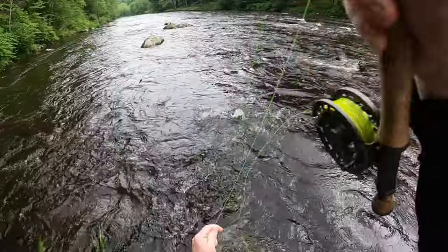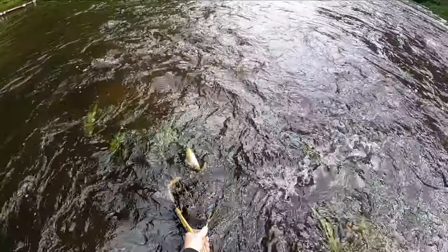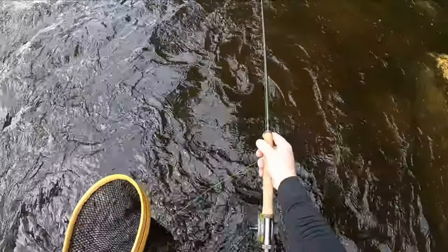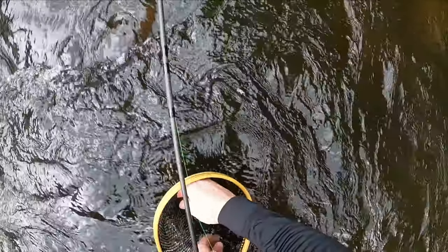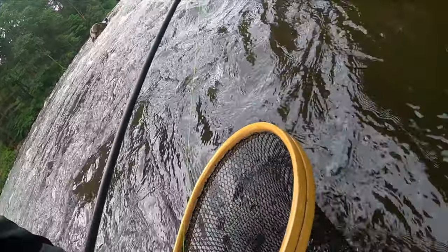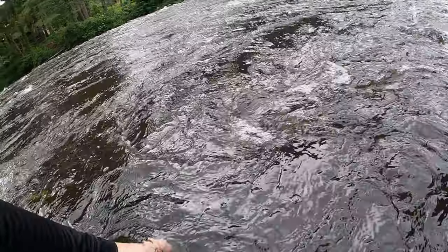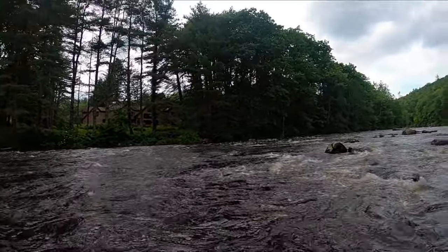There's one! A little wild brown — let's just get one in the net. Alright, orange crush! Wild brown trout on the orange crush. These flies are starting to move some fish. Super quick look at this little wild brown trout — pretty cool. We'll see if we can get in there and land one of these nicer trout.